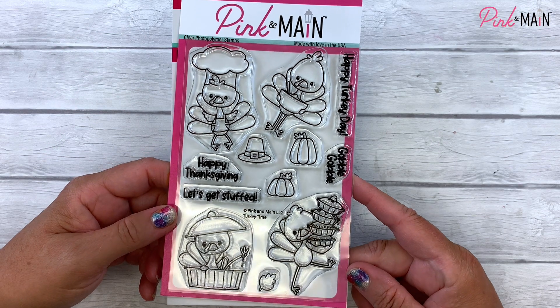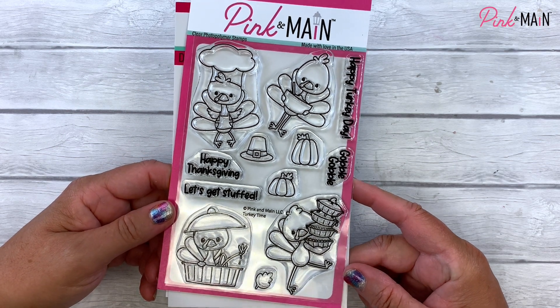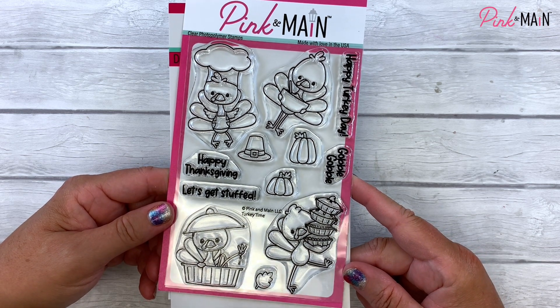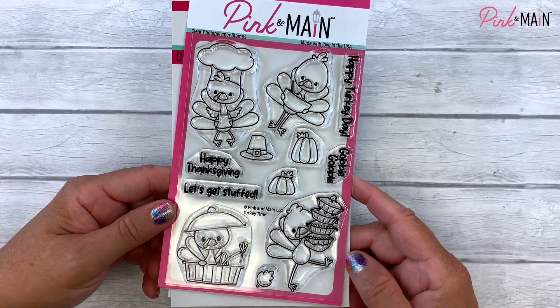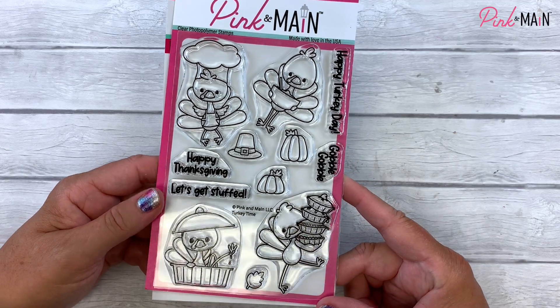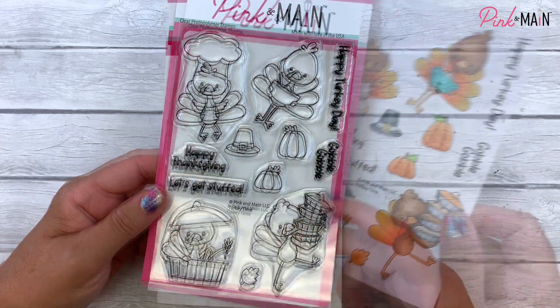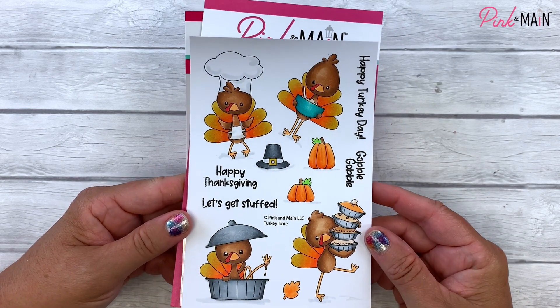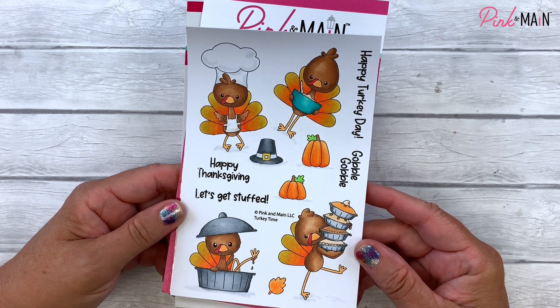Hi, it's Michelle with Pink and Main. Thanks for joining me today. It's the 1st of October 2021, and it's time to share our new stamp of the month. It couldn't be any cuter. This is called Turkey Time, and I've colored in these adorable turkeys to give you an idea of what they look like all colored in.